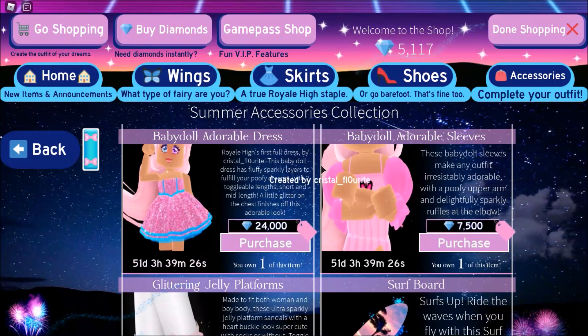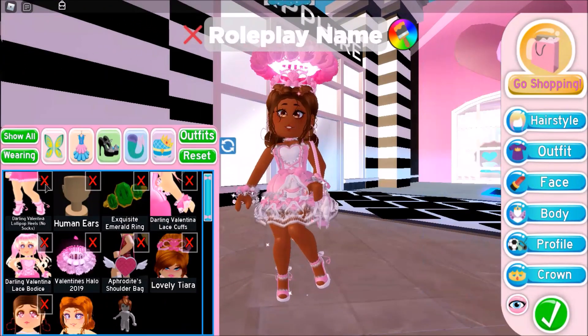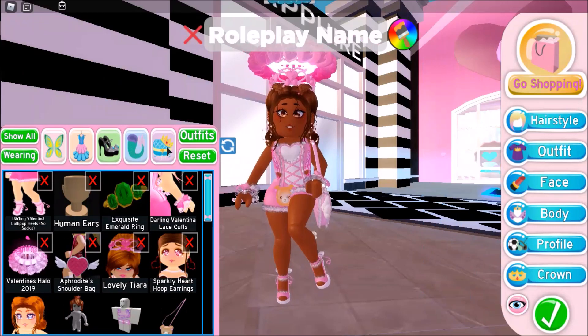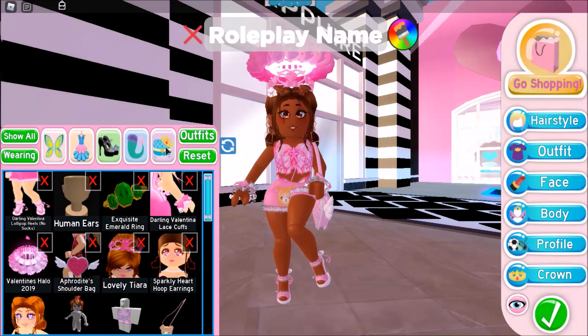This is Royal High's first full dress, made by Crystal Fluorite — the same person who made the Fluttering Butterfly set. I think this is very Melanie Martinez inspired, like it just gives me Melanie Martinez vibes. Royal High's first full dress — that's like revolutionary, because we've always just had a skirt and a torso.